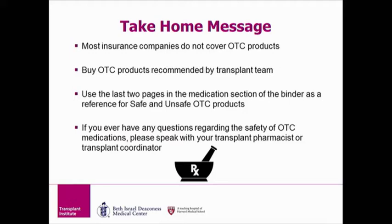In summary, most insurance companies do not cover over-the-counter medications, so you may need to buy them from the pharmacy. Use the last two pages in your medication section of the transplant binder as a reference for safe and unsafe over-the-counter products. If something is not listed and you would like to try it, always call your transplant coordinator or transplant pharmacist before starting it. If you ever have any questions regarding the safety of an over-the-counter medicine, please speak with your transplant coordinator and/or pharmacist.